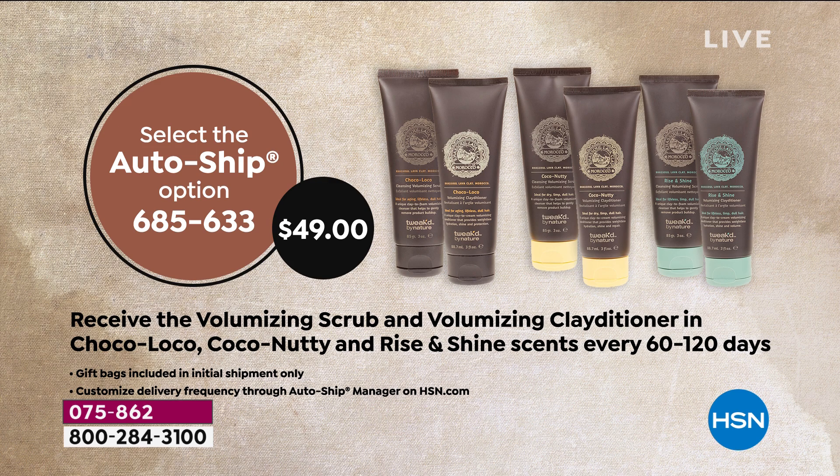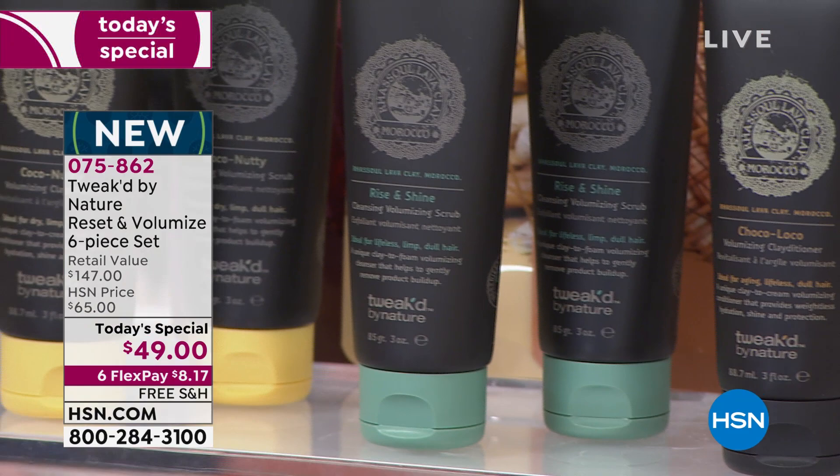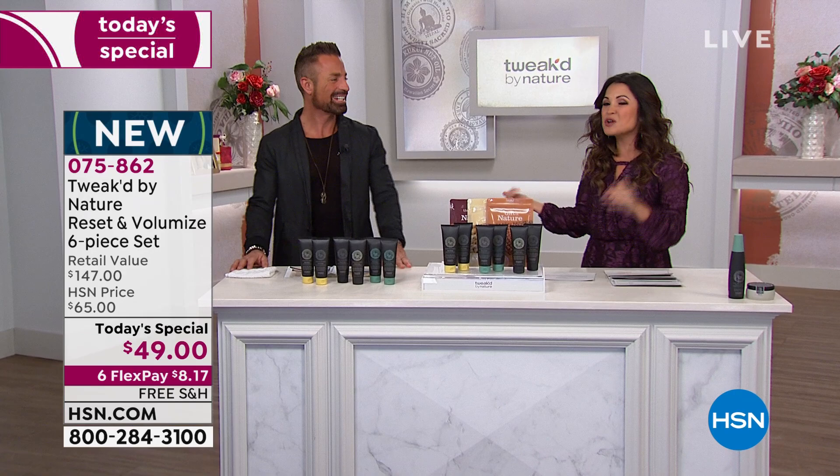In addition to the beautiful Rise and Shine, you're also getting the Coco Nutty and the Choco Loco — brand new scents inspired by nature and Dennis Simeone. That is what Tweaked by Nature is all about. He's called the Ingredient Hunter. He literally travels the globe to find the best of Mother Nature to bring you beautiful, healthy hair and scalp.